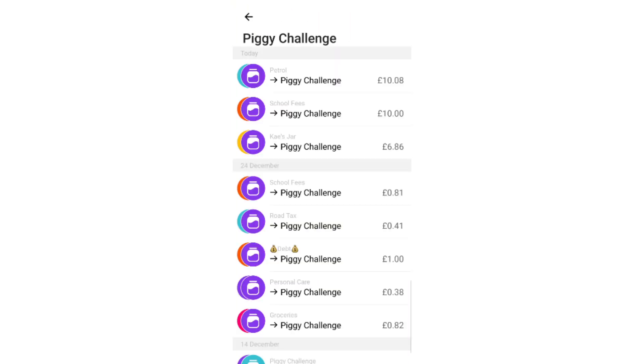So let's look at what we had: £6.86 from Kaylan's jar, £10 from school fees, and £10.08 from the petrol jar. That's not bad at all — I'm quite chuffed with myself! Let's see what February brings.